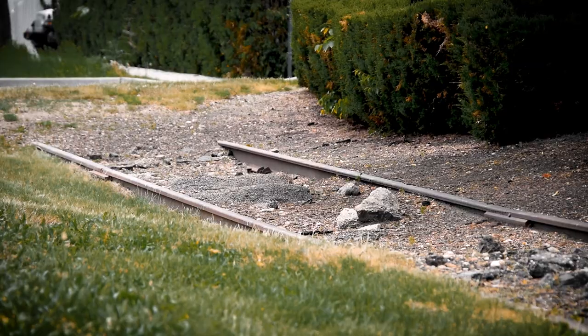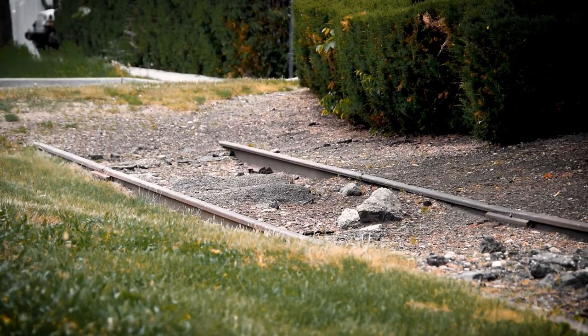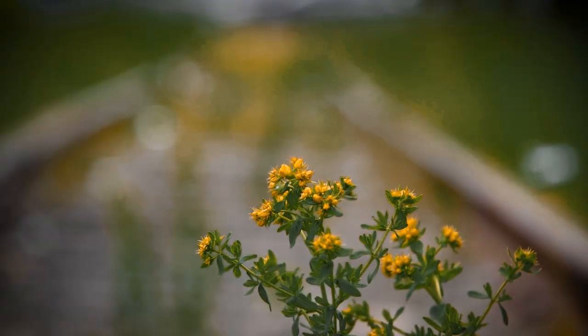On South Street, just off Stewart Avenue, an entire section of this rail spur remains intact and is visible in plain sight on the side of the road.